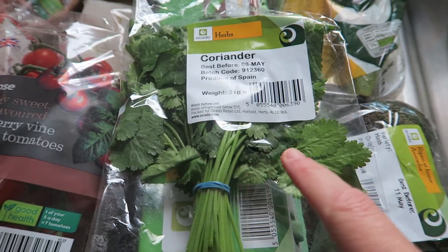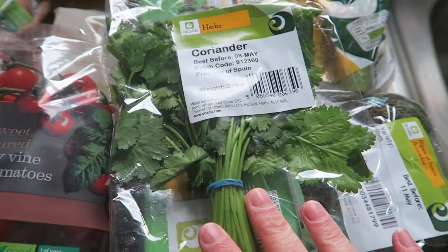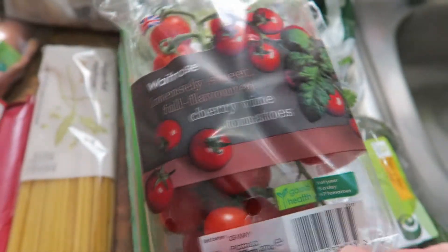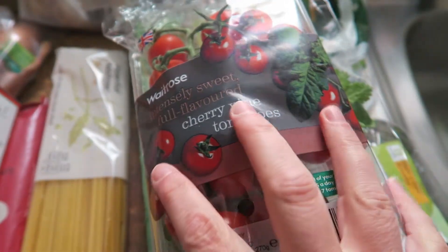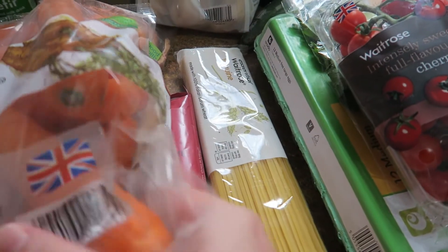Coriander — I'm going to do the crab linguine. I've already got a can of crab in the cupboard, and then with that I also got tomatoes and I've got some limes left from last week as well. I've got some linguine to go with it. Oh, that bag of linguine is open at the end — that might have just happened when I put some stuff on top of it.